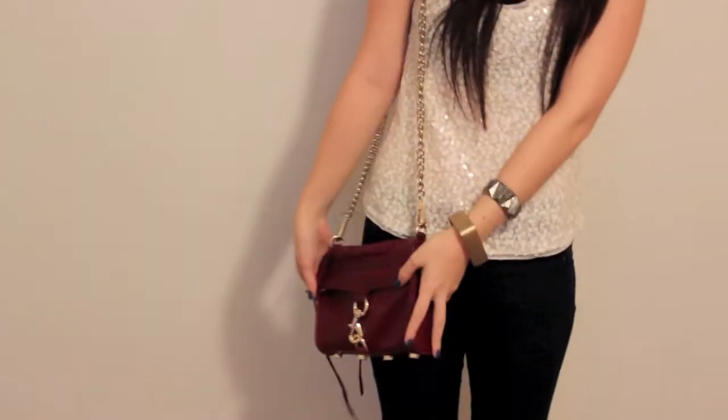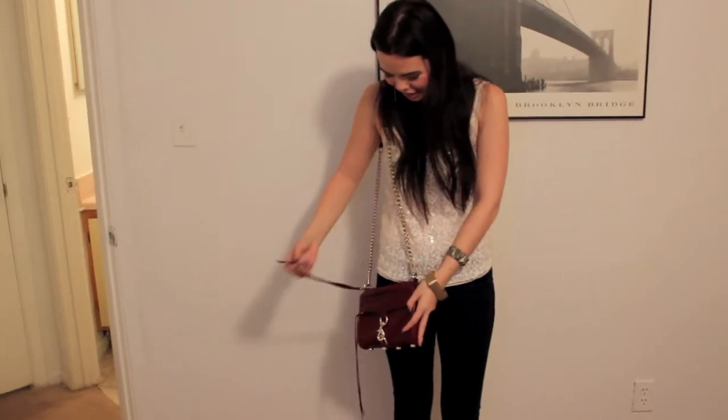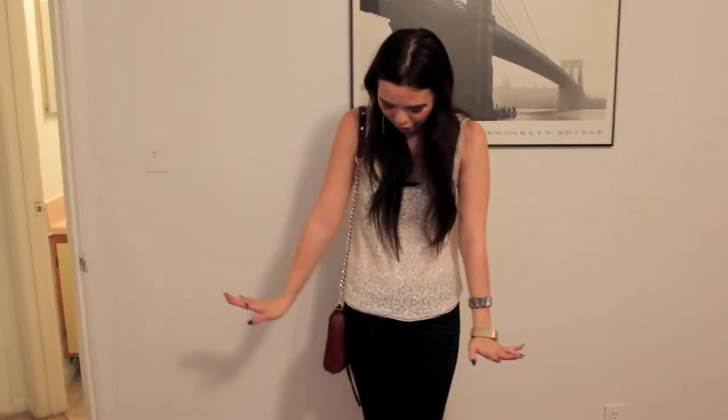I also wore these earrings in my blackout makeup look tutorial from a while back. And then lastly, I am wearing my Rebecca Minkoff burgundy bag that I love so much. It's pretty much the only bag that I wear when I go out now. Luckily, it just pretty much goes with everything, so it's just perfect, and I love it. And it's actually really roomy, so it fits all my stuff that I need.